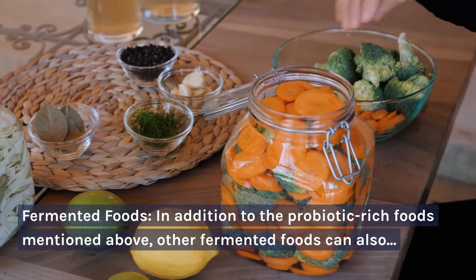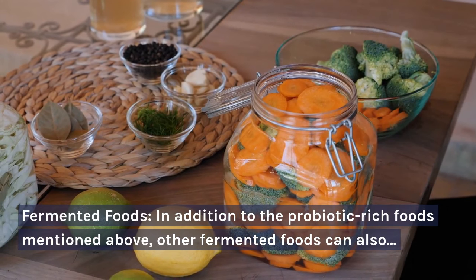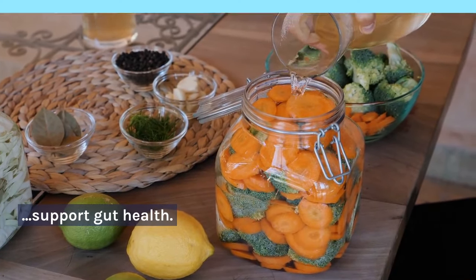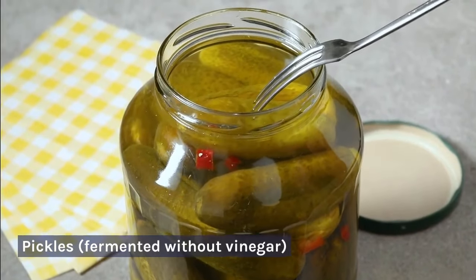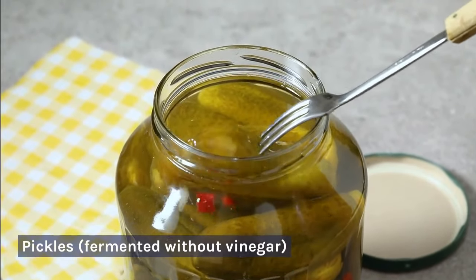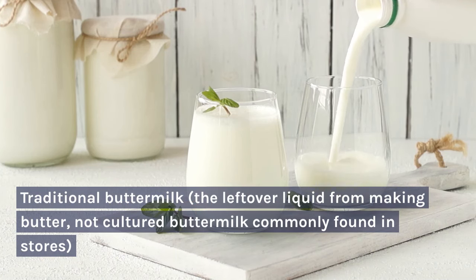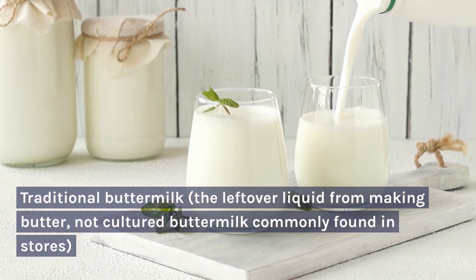Fermented foods: in addition to the probiotic-rich foods mentioned above, other fermented foods can also support gut health. These include pickles fermented without vinegar, and traditional buttermilk — the leftover liquid from making butter — not the cultured buttermilk commonly found in stores.